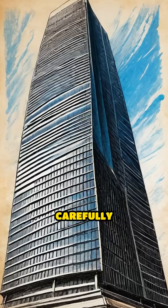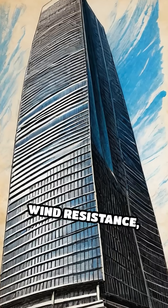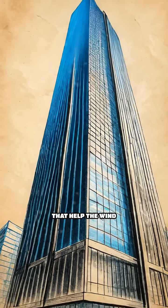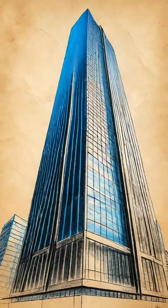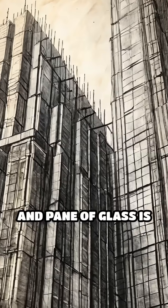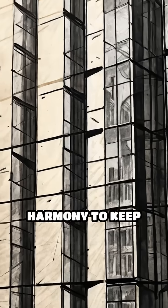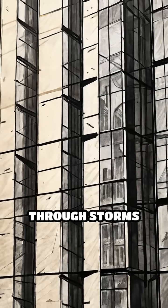The shape of the building itself is carefully designed to reduce wind resistance, often tapering or featuring aerodynamic curves that help the wind flow smoothly around the structure. Every bolt, beam, and pane of glass is part of an intricate system, working in harmony to keep these giants standing tall through storms and time.